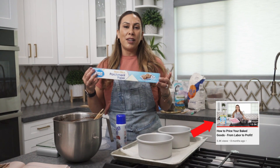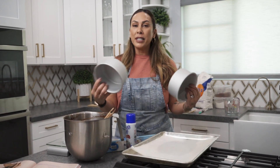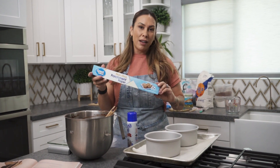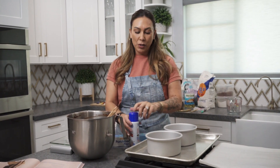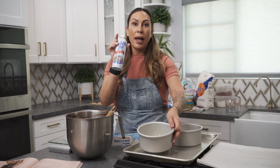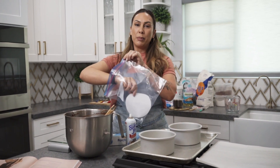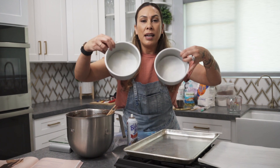In a previous video on how to properly price your products, we spent time breaking down something simple like parchment paper. This particular parchment paper — not bulk — works out to about 50 cents per foot per customer. We're also going to spray the pans; I got this cooking spray from Walmart and we'll account for about one ounce used for this project. Best practice: if you're going to use a lot of parchment circles, cut a bunch at once so you don't have to mess with it every single time you make a cake.